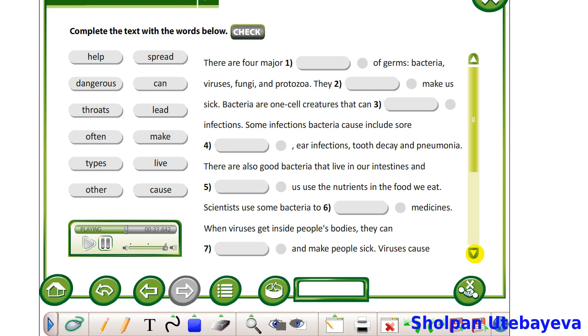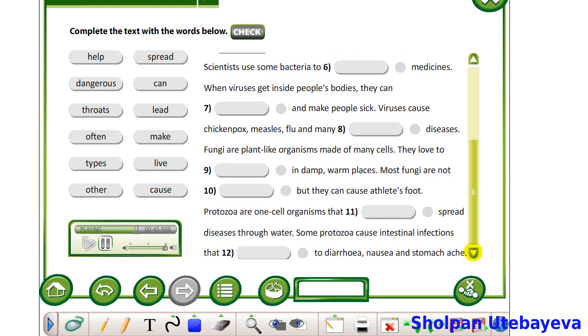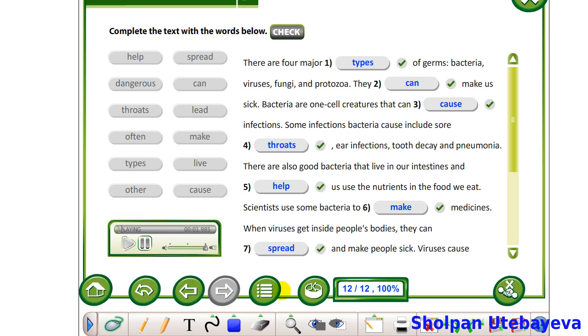When viruses get inside people's bodies, they can spread and make people sick. Viruses cause chicken pox, measles, flu and many other diseases. Fungi are plant-like organisms made of many cells. They love to live in damp, warm places. Most fungi are not dangerous, but they can cause athlete's foot. Protozoa are one-cell organisms that often spread diseases through water. Some protozoa cause intestinal infections that lead to diarrhea, nausea and stomach ache.